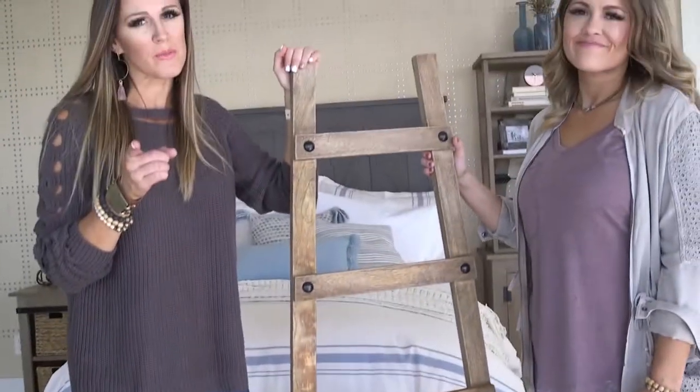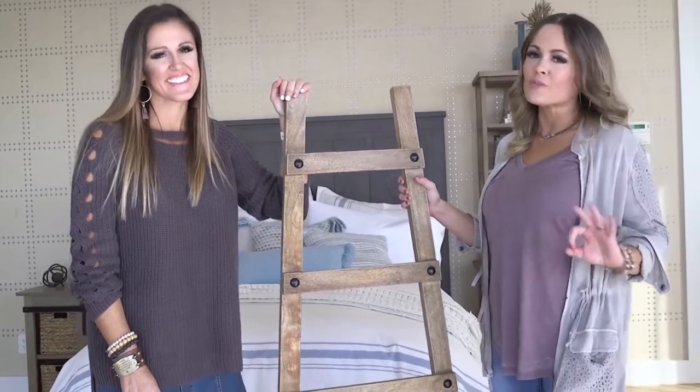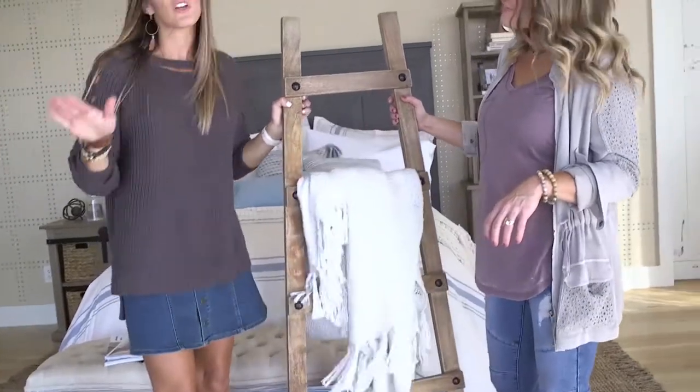Get your blankets off the floor, people. You all need a decorative ladder. Not only is this thing super on trend, but it also serves a great purpose. You can use these anywhere in your home.